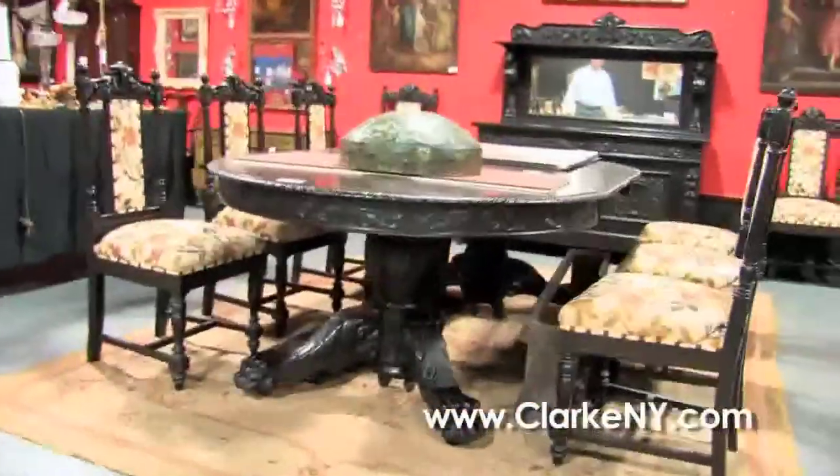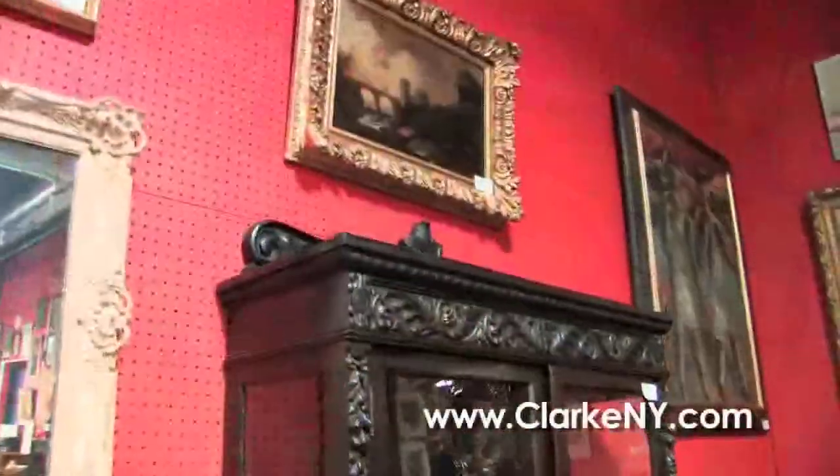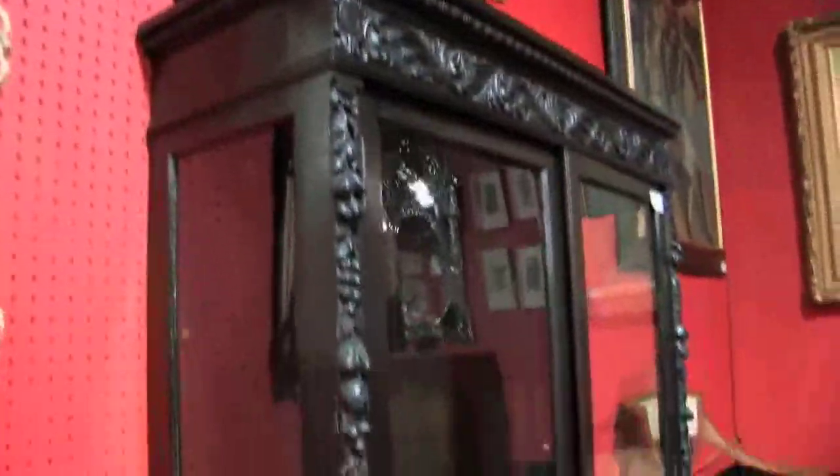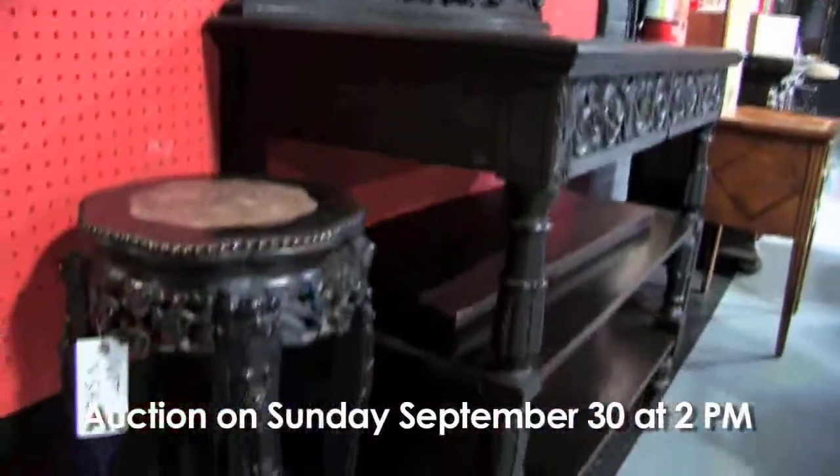And here's a large American oak dining room set including the split pedestal table, eight chairs, a big server, the china closet, and the small server — probably Horner in a dark finish.